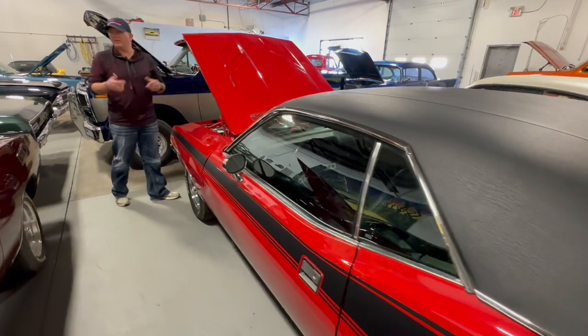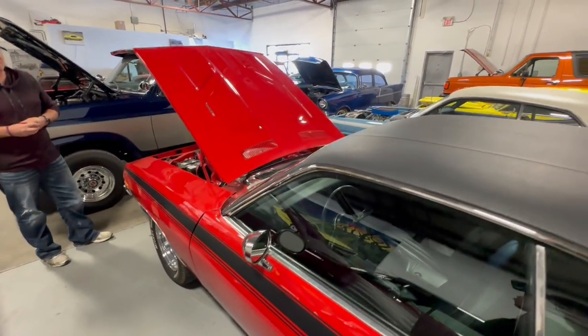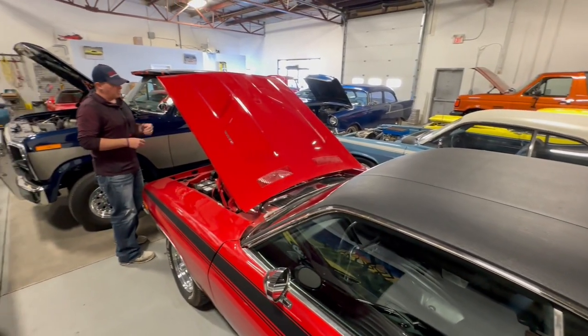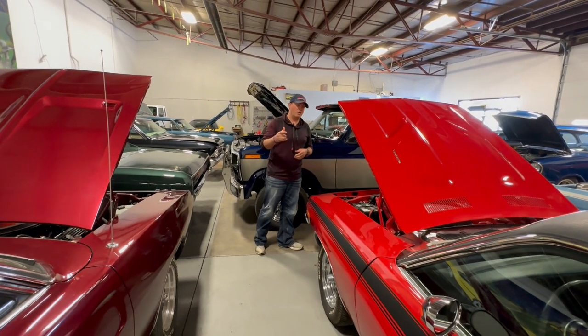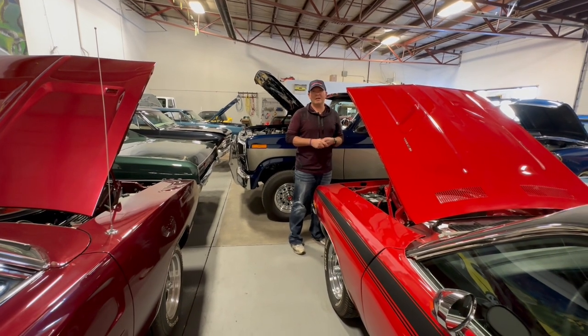Come down to Riv's Classic Car Toy Box and come check these cars out. Not everything's for sale, but they're definitely here for public viewing. See Rick and Yvonne. I hope you enjoyed the video — don't forget to subscribe, like, comment, tell all your friends, and we'll catch you next time. Thanks for watching.